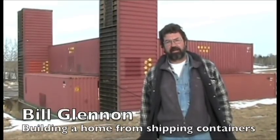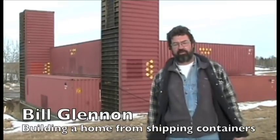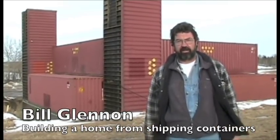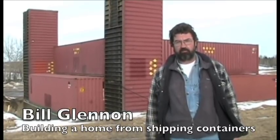Hi, my name is Bill Glennon. I'm building a house on shipping containers. When we finish there'll be 31 containers joined together in different ways. We're going to be welding them and bolting them.